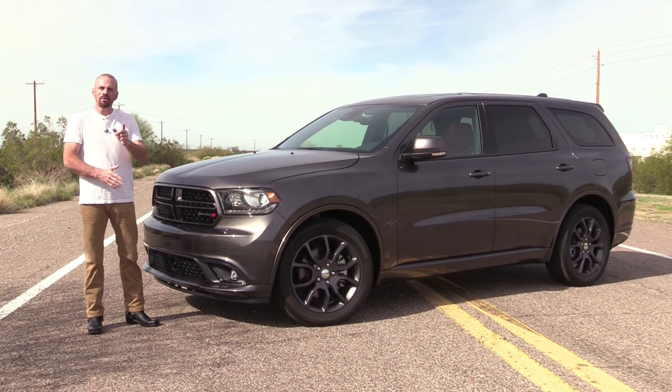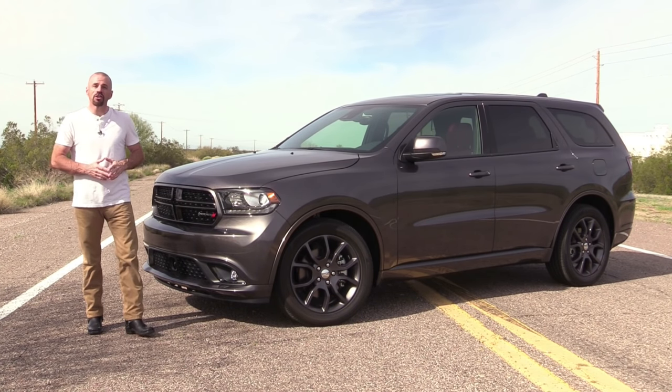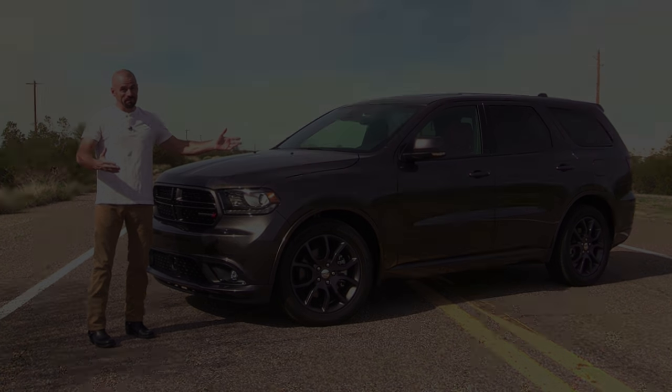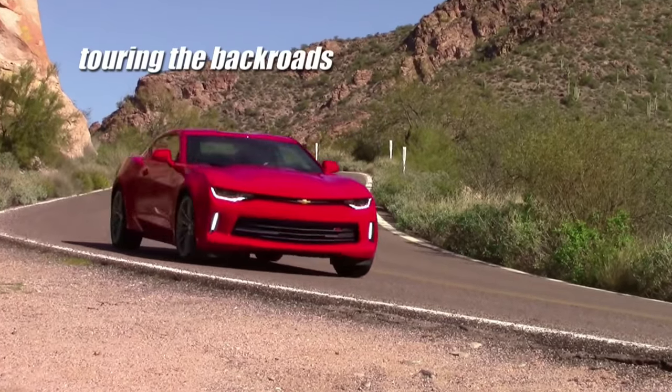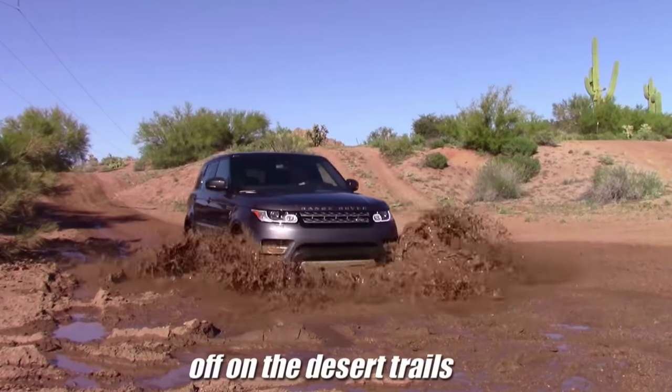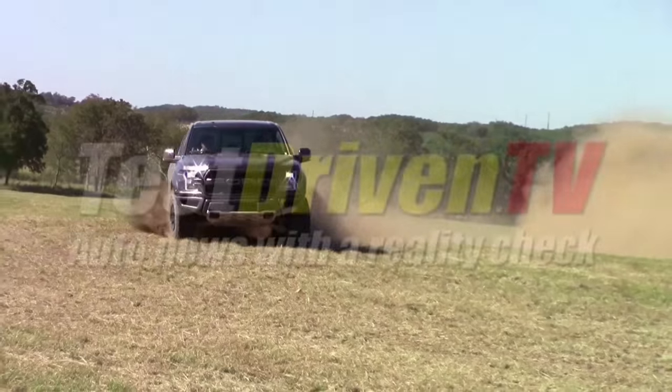This is the 2017 Dodge Durango RT. It has the Hemi that you would still get in that Charger or Challenger. It has rear wheel drive but it's an SUV.